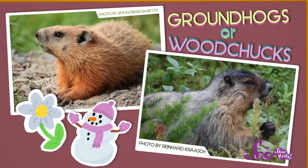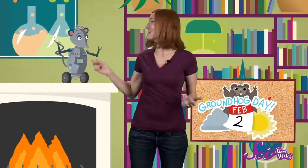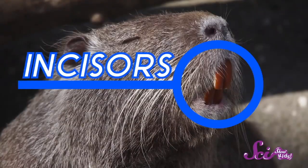Groundhogs, or as some people call them, woodchucks, belong to a group of animals called rodents. Other kinds of rodents include squirrels, hamsters, and also rats and mice. All rodents have sharp front teeth called incisors.